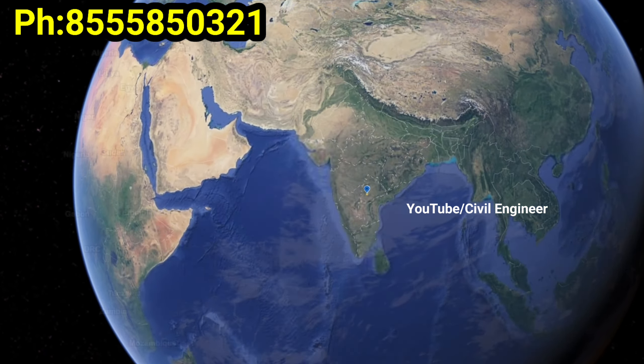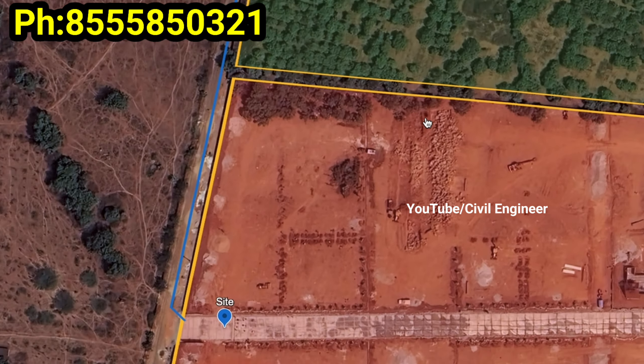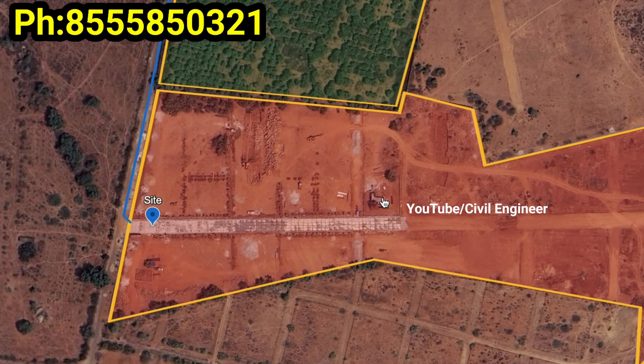Hello friends, welcome to our YouTube channel. Here is a premium prestigious farmland villa planting project and we are here at the site location.